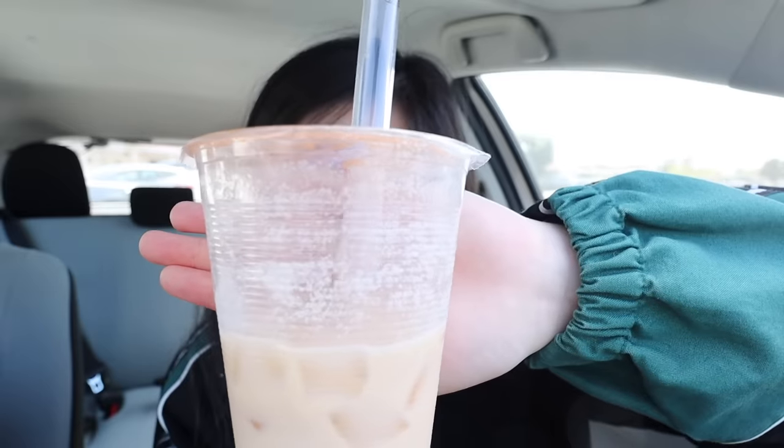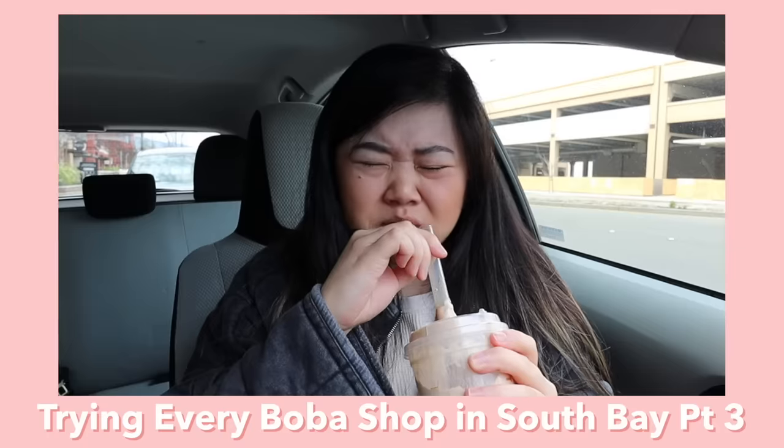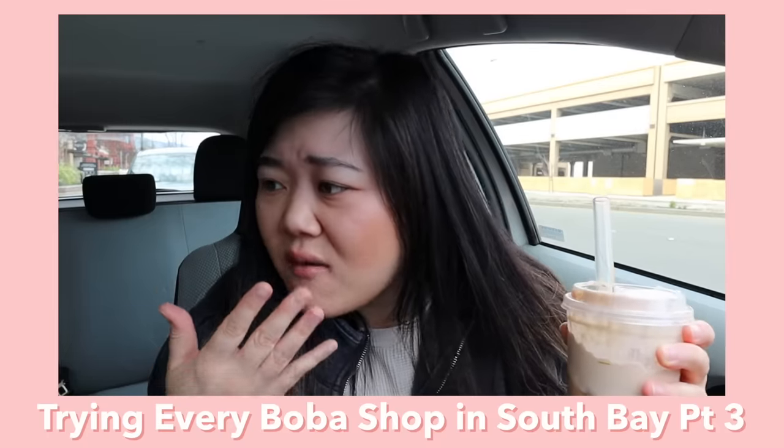It actually tastes better than it looks — it does have a jasmine flavor, but it's definitely more on the watery side and not a creamy jasmine milk tea, which is what I usually prefer. You can see the powder on the cup. The boba is pretty chewy but also on the harder side, which is not my favorite. Overall, this drink isn't horrible — I've actually had worse boba than this. I would give the jasmine milk tea about a 5, and the boba also about a 5.